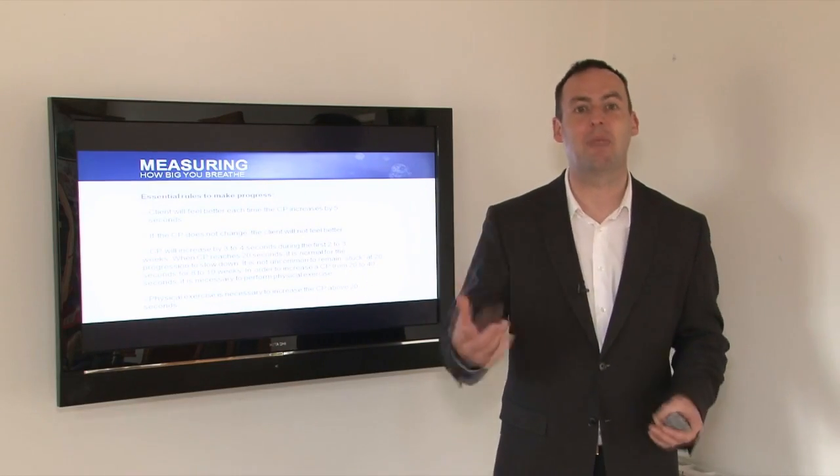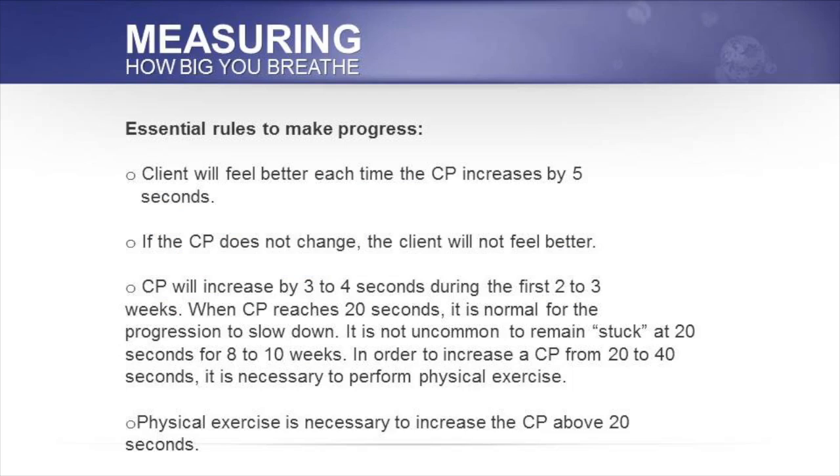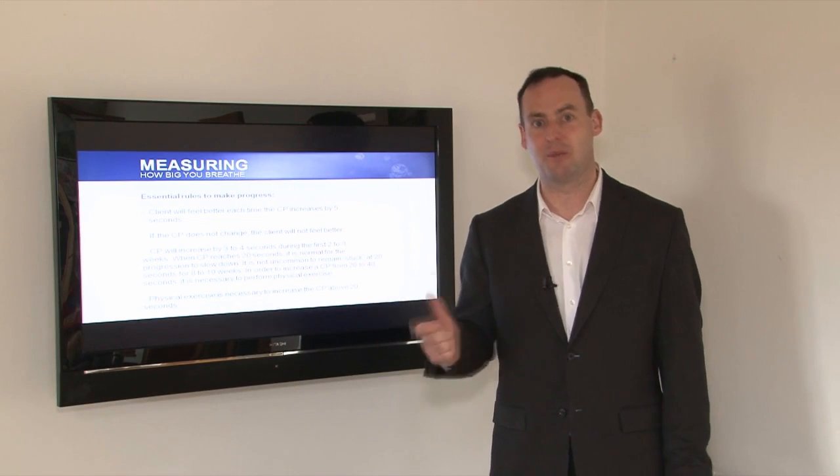The client may feel it's an impossible task — my control pause is 10 seconds and I need to be at 40, it's literally impossible. So step by step, we gently increase the CP. If the control pause doesn't change, the client isn't going to feel better. That's ultimately it. Sometimes clients feel better and their control pause hasn't increased, but ultimately we do need the control pause to raise.